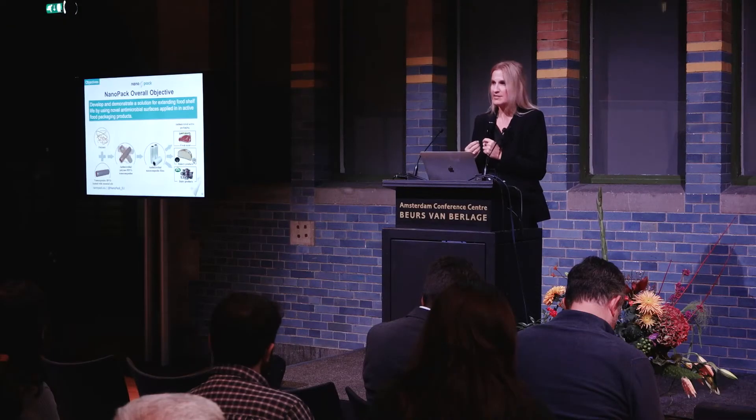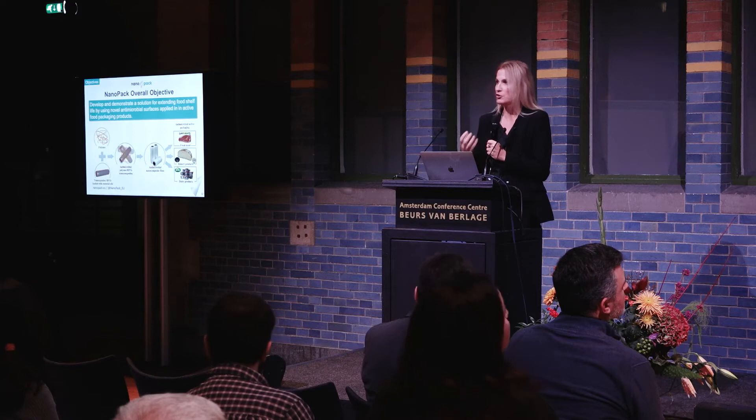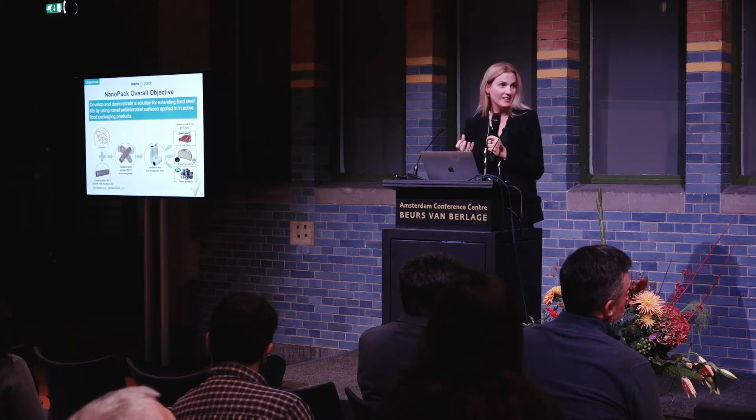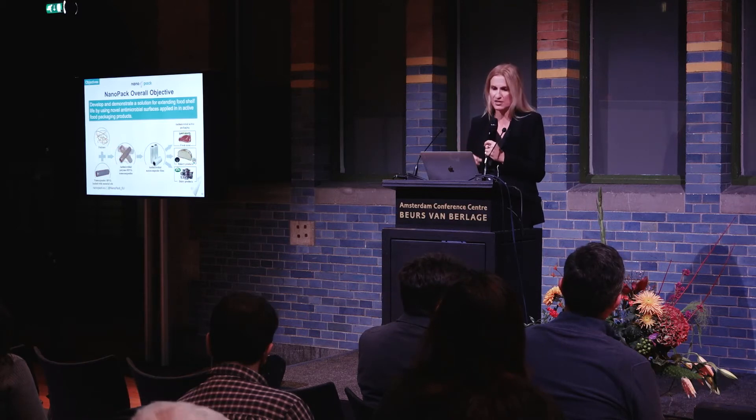The overall objective of NanoPack was to start with the design of raw materials that allow us to incorporate these volatile antimicrobials into regular packaging. As most of you from the packaging industry know, processing plastics and polymers requires elevated temperatures, and working with volatile antimicrobials is kind of an oxymoron — so we needed to solve this issue.